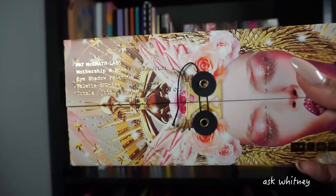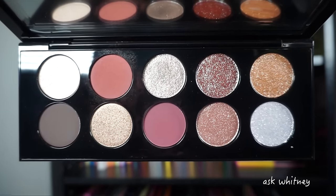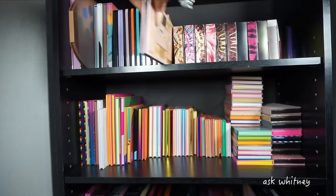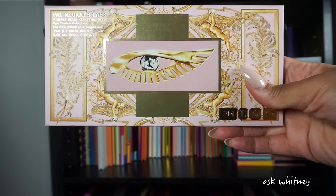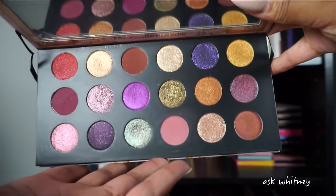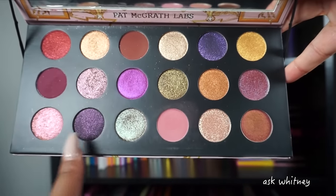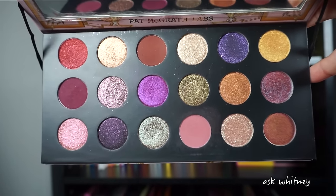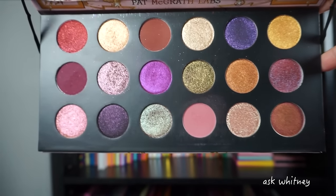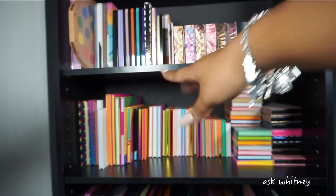This is Mothership Ten — pretty simple neutral everyday palette with some really pretty shimmers in the corner. Then I have the Celestial Divinity palette from 2020. This contains repeat shades from some of her other palettes plus some new ones — I honestly can't remember exactly which are new. Because I didn't own those other palettes, I justified buying this so I wasn't just buying repetitive shades I'd already gotten from her. And we are done with Pat McGrath.